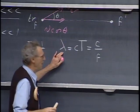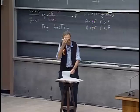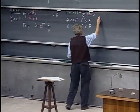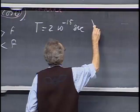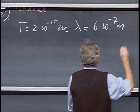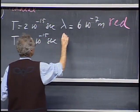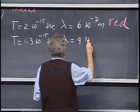This is the wavelength of electromagnetic radiation: the speed of light, 300,000 kilometers per second, times the period of one oscillation of the electrons, giving a frequency in hertz. For example, if I take a period T of 2 times 10 to the minus 15 seconds, that gives me a wavelength of about 6 times 10 to the minus 7 meters, and you would experience that as red light. If I make the period shorter — say 1.3 times 10 to the minus 15 seconds — I get a shorter wavelength of 4 times 10 to the minus 7 meters, which you would experience as blue light.